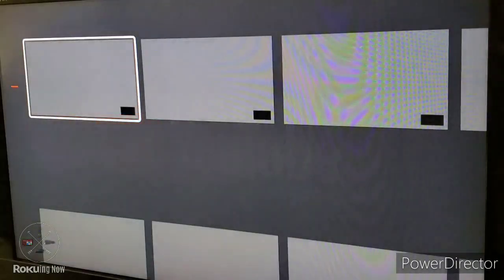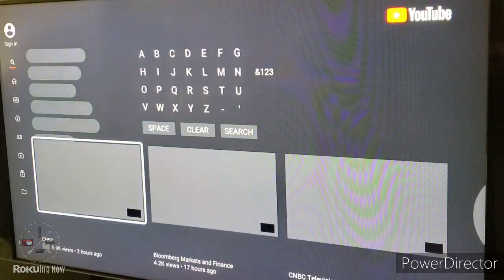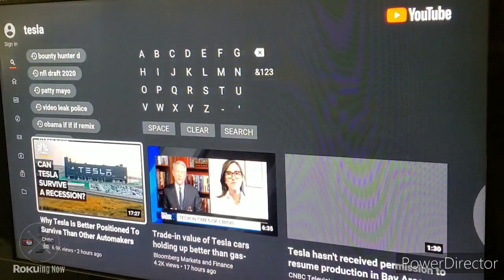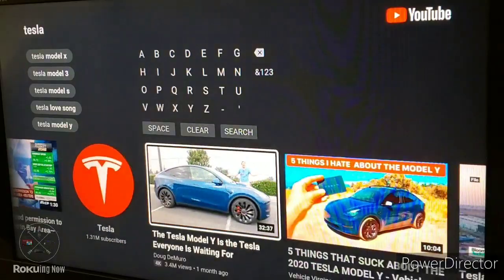Just say 'Search this particular video on YouTube' and it opens up the app and it's going to automatically take you to search and find that video that you asked for.